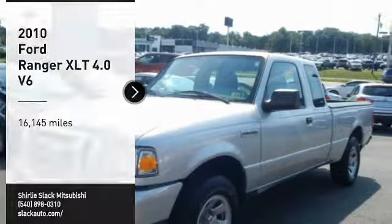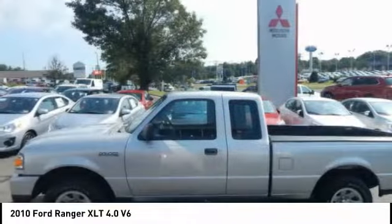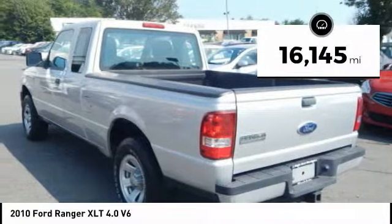Stop by and take a look at the 2010 Ranger. Tough inside and out, Ranger proves it's metal. This vehicle has less than 20,000 miles.